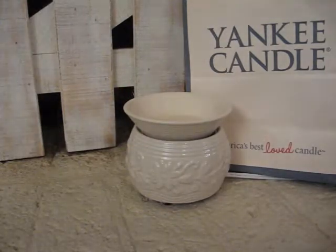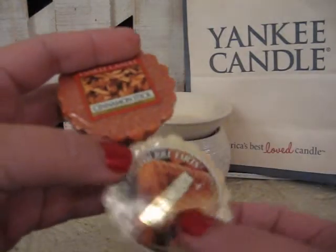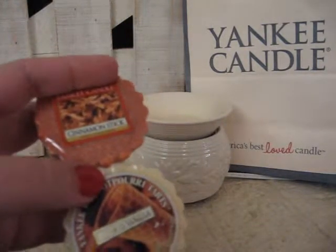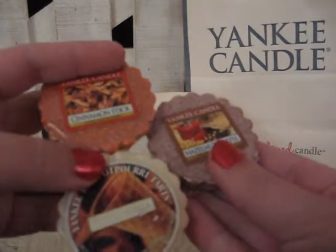If you take Cinnamon Stick, French Vanilla, and Hazelnut Coffee, you have Hazelnut Espresso.